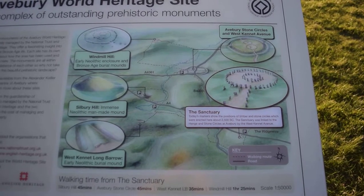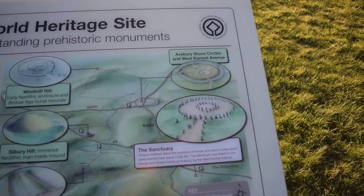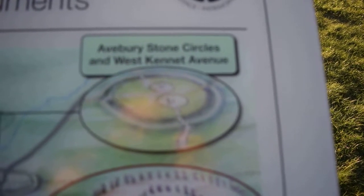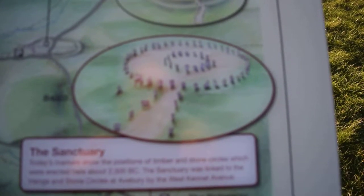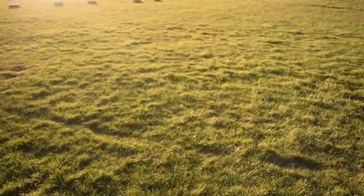In respect of everything else that's around here, going back to the Avebury you can get an idea there of the shape. And this is where we are now. They've drawn that with stone, but it was mostly timber, if not all timber.